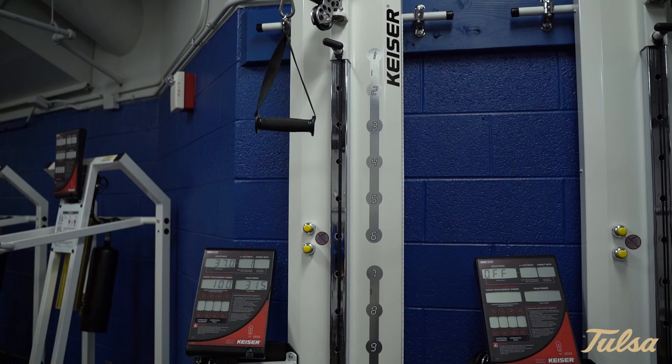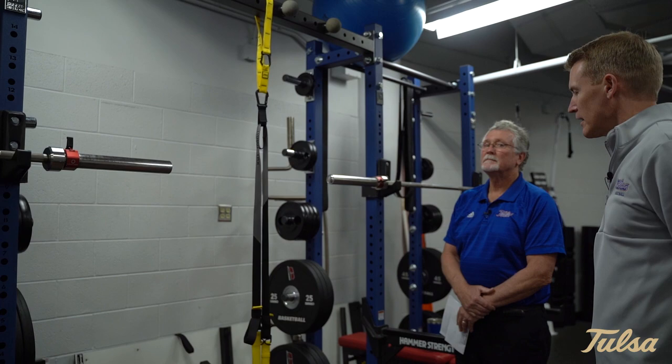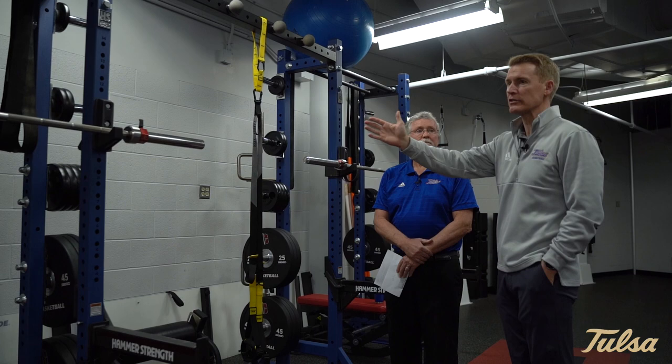So this is one portion of the weight room — let's go to another portion. Over here these racks, of course, for squatting, bench pressing, pull-ups — got the different types of pull-ups that can happen up here with different grips, hand strength, and TRX bands. All of these are done so we can have half our team in here or even smaller groups. It's rare that we'll bring the whole team in, but we've got all these racks here for tall guys to be able to get a lot of work in.